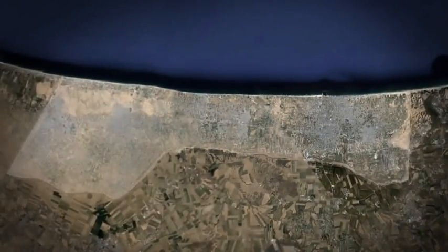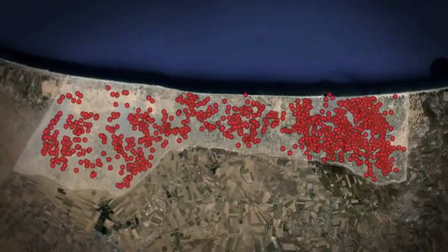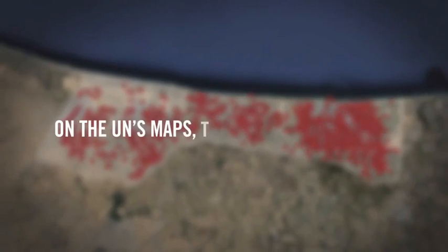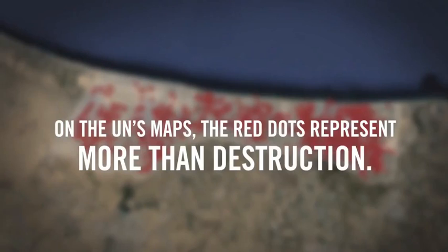Shujaya is just one example of a simple fact: the Gaza Strip is a web of terror activity. On the UN's maps, the red dots represent more than destruction.